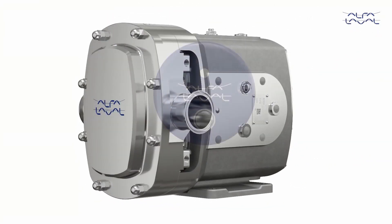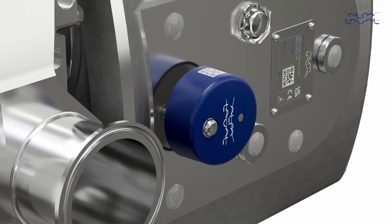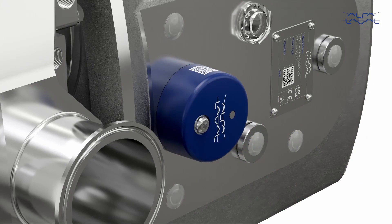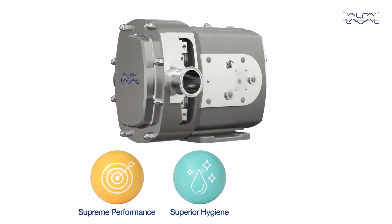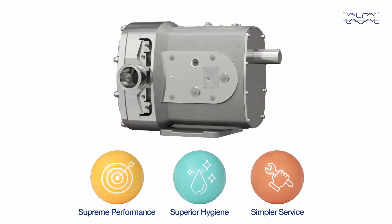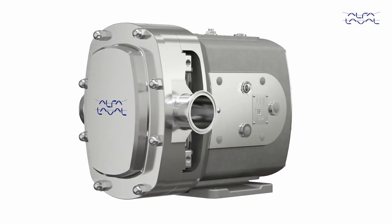To protect the pump and process, an Alfa Laval CM condition monitor can be fitted to avoid unplanned maintenance. Offering supreme performance, superior hygiene, and simpler service — the circumferential piston pump with no more compromises: the Alfa Laval Dura-Circ.